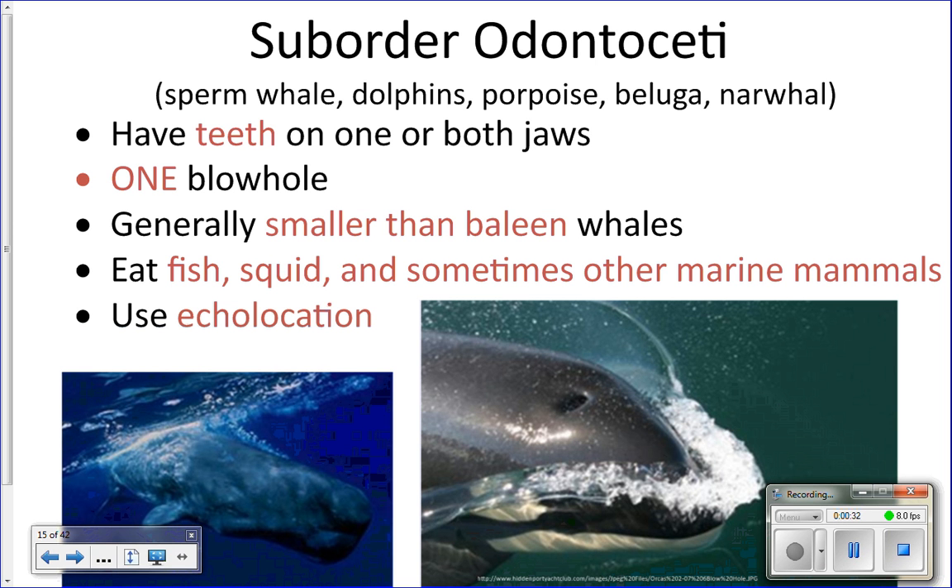Odontoceti is another type of cetacean — these are our toothed whales. Just like you go to the orthodontist to get your teeth worked on, Odontoceti sounds like 'orthodontist' — the toothed whales. They have teeth in at least one of their jaws, sometimes both. Dolphins and killer whales have teeth in both upper and lower jaws. They tend to be smaller than baleen whales.